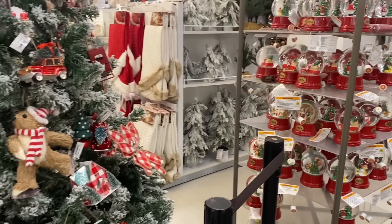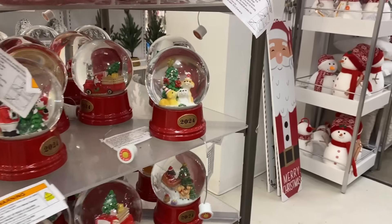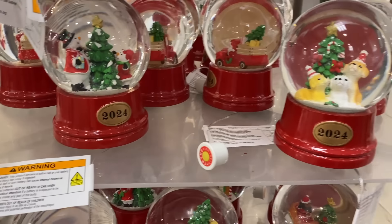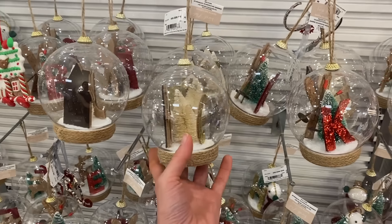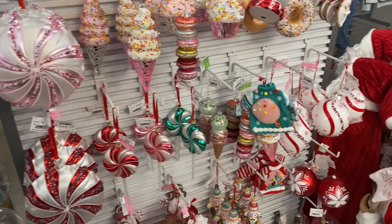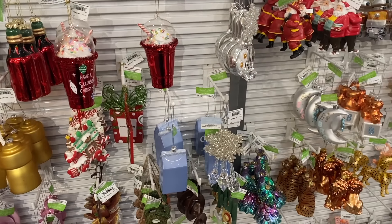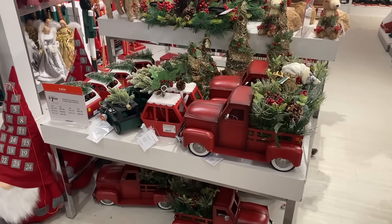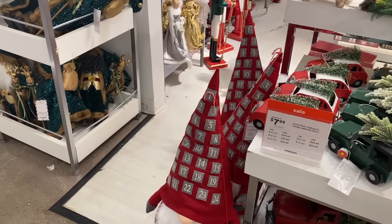I think I'm going to run over to JC Penney because I haven't been there in a long time. They often have good stuff in the homeware section as far as Christmas decorations. I'm here at JC Penney and we have a lot of cute Christmas stuff out, including little snow globes, light-up items, ornaments — nice and cute. Going down to Christmas gnomes.